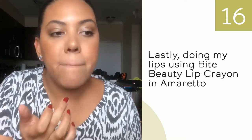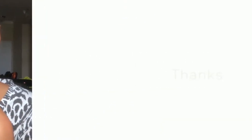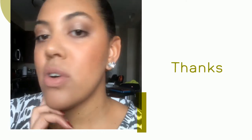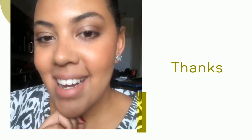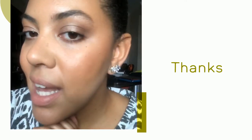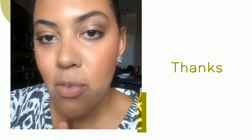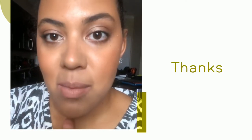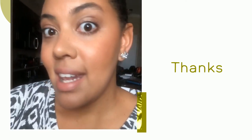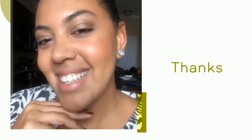This gives a very natural finish and that's it — this is the final look. As you can see it's very natural; the eyes are very natural. This is something you can do in five minutes in the morning before work — you'll look awesome, natural, and fresh, and your skin will look like skin. Thank you for watching, bye bye.